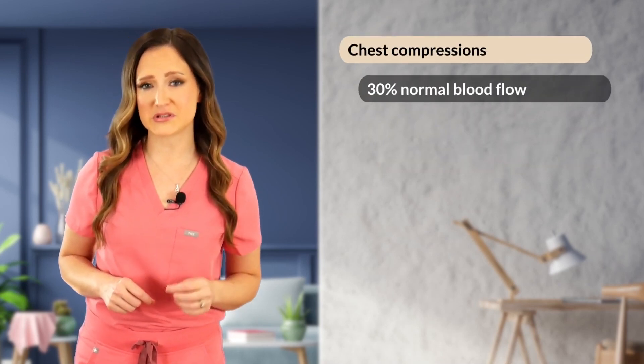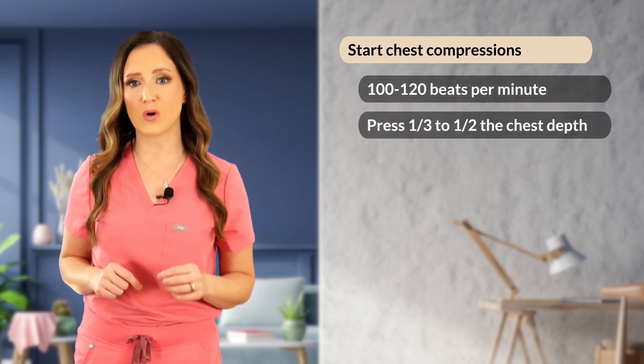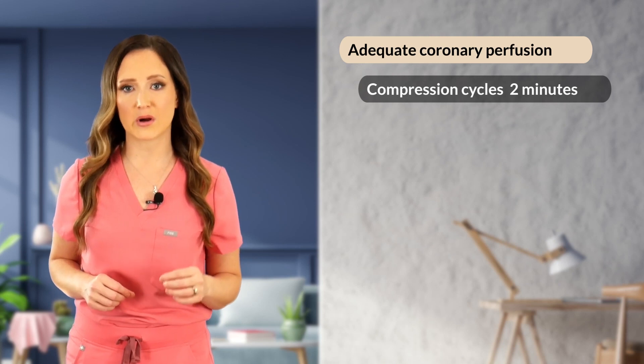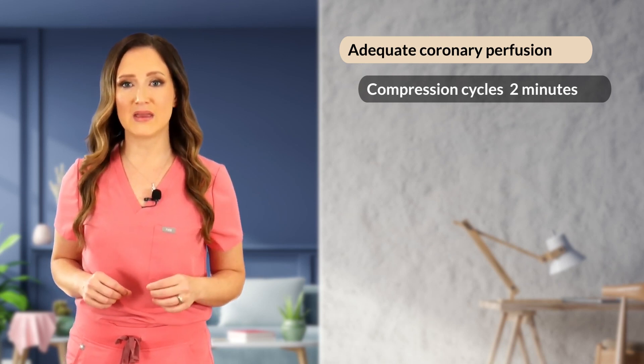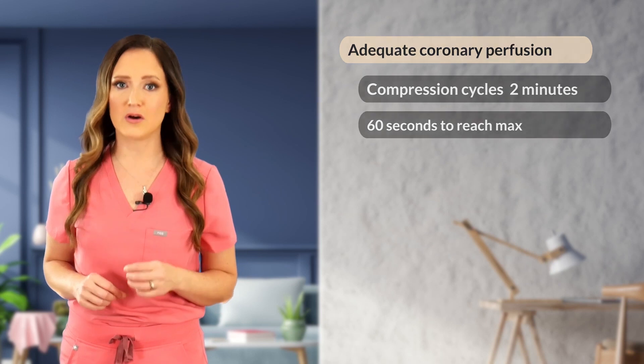Well-executed chest compressions only restore approximately 30% of normal blood flow, so we must perform them as efficiently as possible. Compressions should start at 100 to 120 beats per minute using a depth of one-third to one-half of the chest depth. You can use a metronome or songs like 'Staying Alive' by the Bee Gees to keep time. Compressions are delivered in two-minute cycles; it takes about 60 seconds of continuous compressions before perfusion pressure reaches its max, so go the full two minutes before rotating compressors.